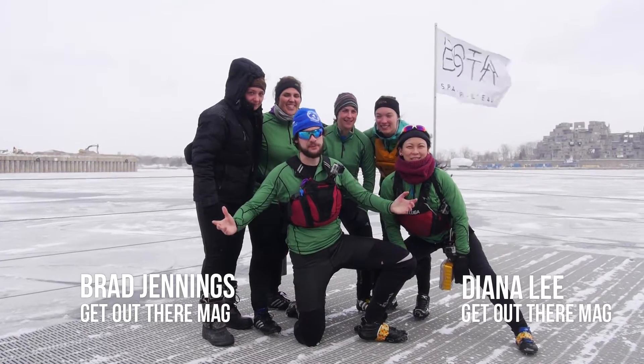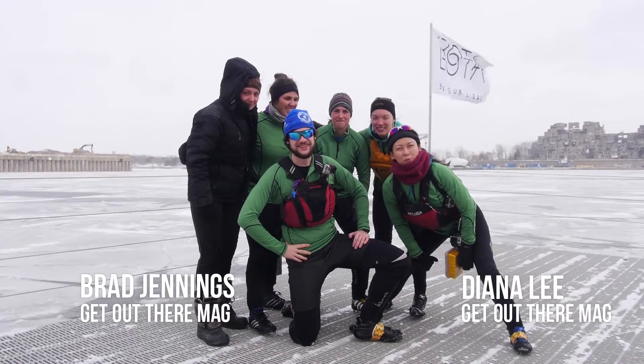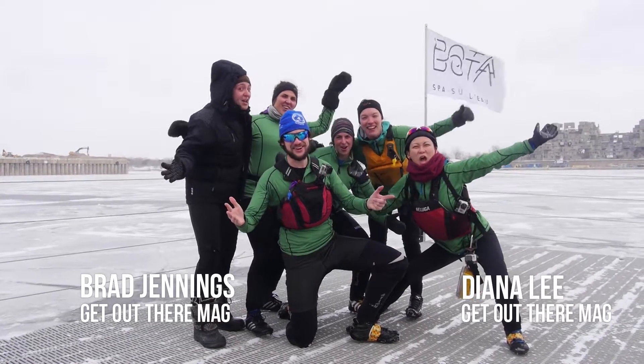Hey, this is Diana and this is Brad for Get Out There Magazine and we're about to go Ice Canoe Ride!